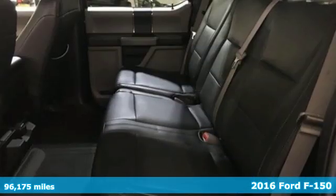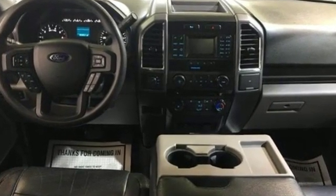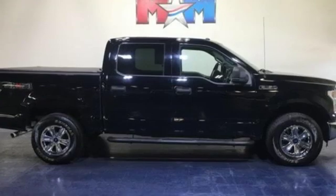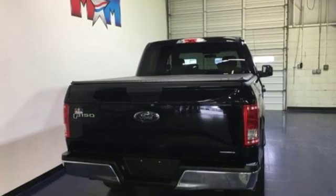It boasts an impressive list of features like these: automatic transmission, electronic shift on the fly, driver selectable mode, active grille shutters, three 12-volt power outlets, front tow hooks, gas pressurized shocks, and V8 engine.